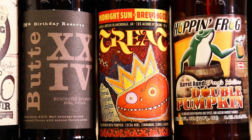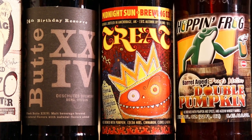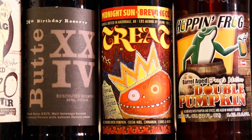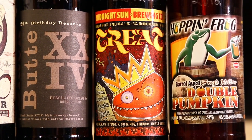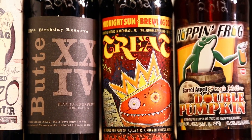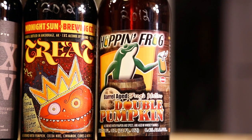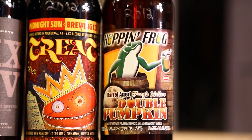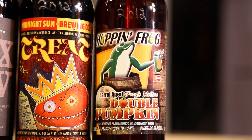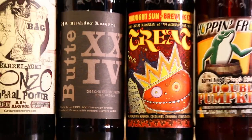Midnight Sun Treat — a porter pumpkin porter, supposed to be awesome, Midnight Sun is in Alaska, really hard to find, got this one in California, 2012 vintage. Hoppin' Frog Barrel Aged Double Pumpkin — love the regular Double Pumpkin, very excited about this one, aging it a bit longer. It's aged in whiskey barrels and they just released it in 2012 for the first time.